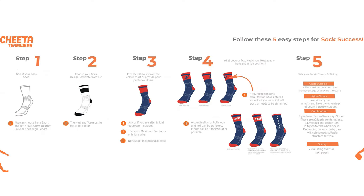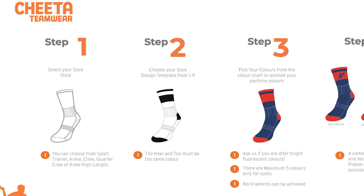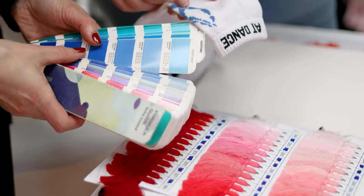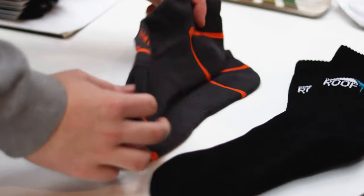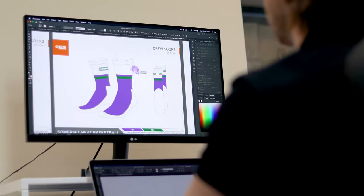The process with Cheetah Teemer is simple. Start by picking your template, pick your colours, send through your logo or preferred text, pick your sock length and fabric type, and we can handle the rest.